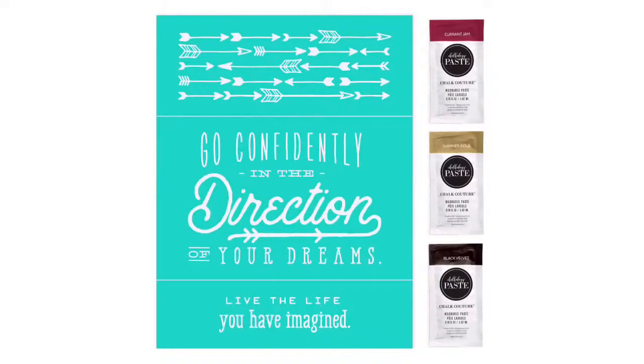You also get access into my private Club Couture group where I make three additional projects every single month without fail to give you the most bang for your buck, plus access to exclusive offers and deals — and this month's is really good.